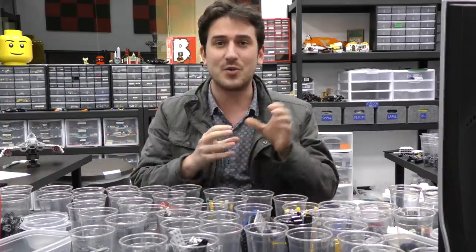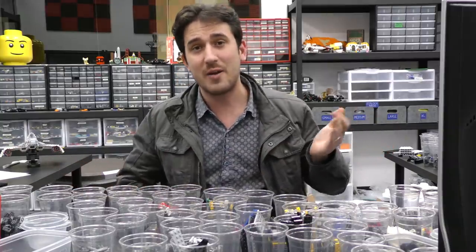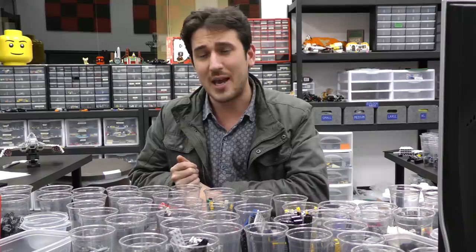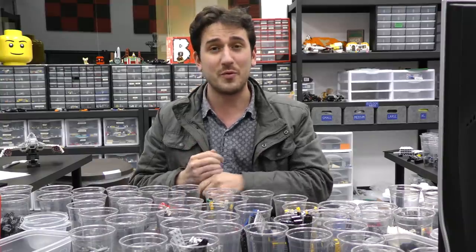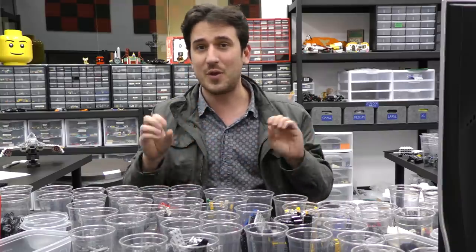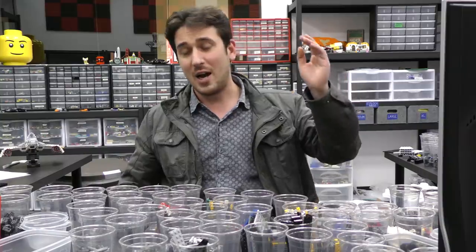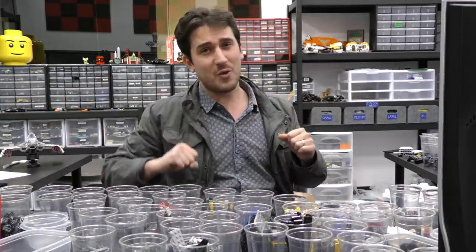I've actually got extra articles linked in the description below because I haven't had time to talk about everything. But needless to say, there's a new Ideas, a couple of sets that have been approved, I'm talking more about the Hidden Side theme, lots of things have been revealed — exclusive figs, lots of pictures. Plenty of new things happened. But first, what did we build this week for the web store?